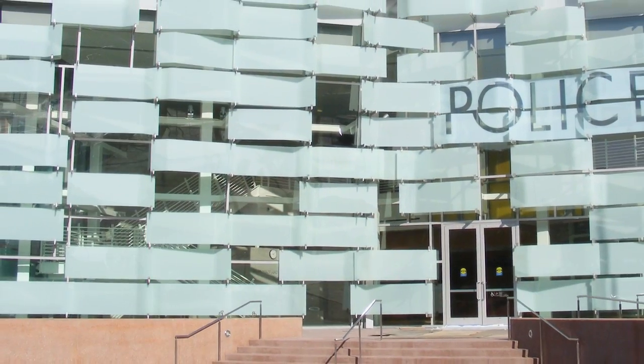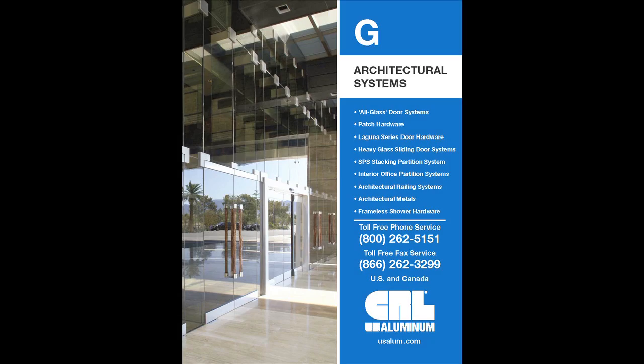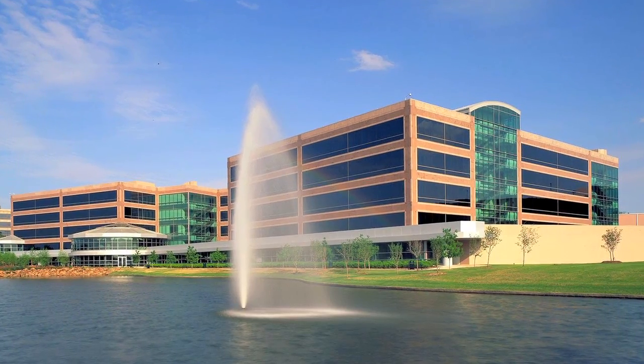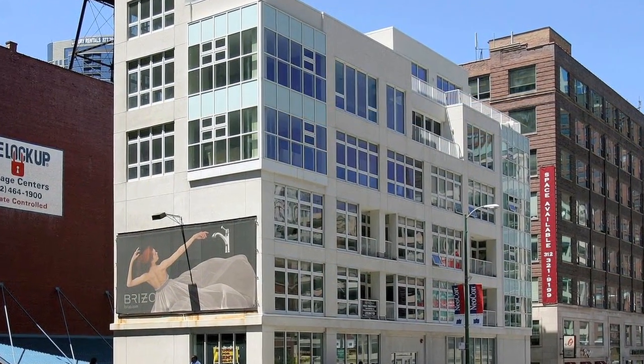plus a full array of interior and exterior all-glass architectural systems. Whatever your climate or environment, the Storefront Store's systems are proven and field-tested.